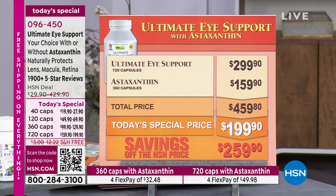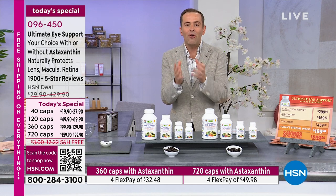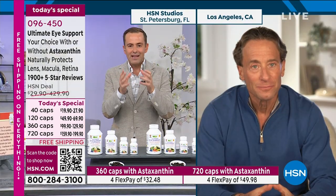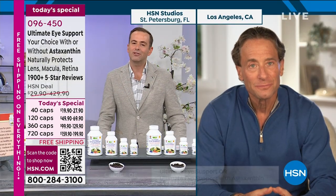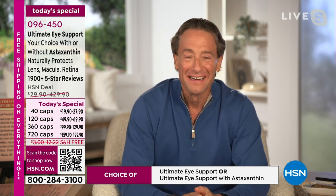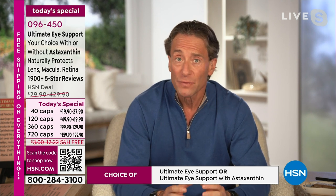We'll talk about lutein and zeaxanthin and these expensive ingredients — we have to look after our eyes. The joy of the products Andrew brings us is that he takes something natural, real, and backed by so much science. It's even beyond science. When we look at the science, it's inescapable — the benefits this product delivers to your eyes, because these ingredients don't just work on your eyes. These ingredients are what your eyes require to work, period.